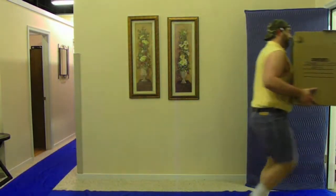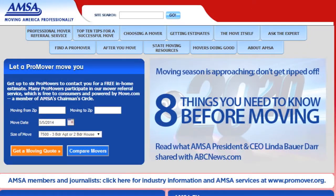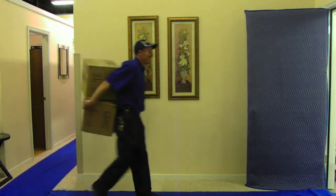First, find movers in your area by checking with friends, family, and your employer. When searching online, visit moving.org, which maintains a list of registered professional movers.